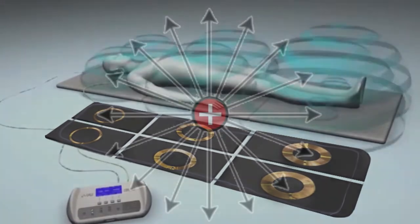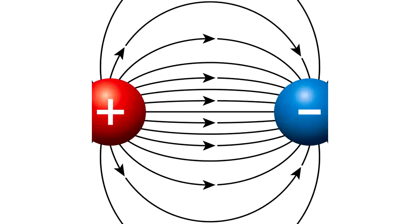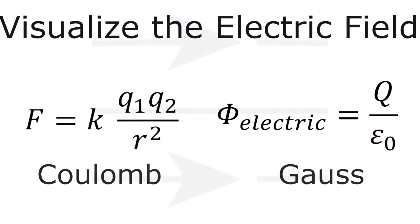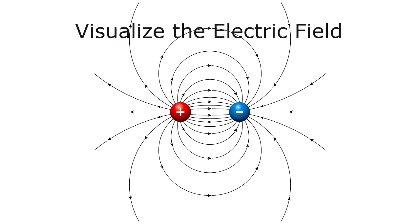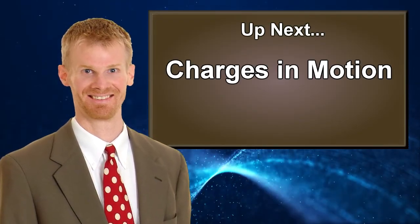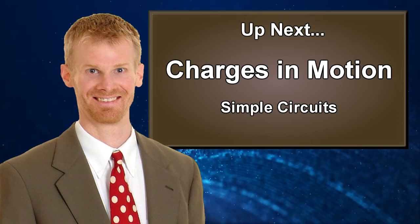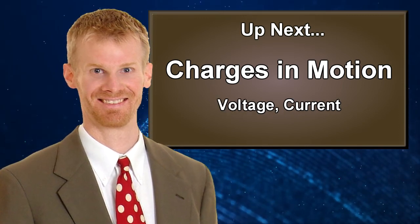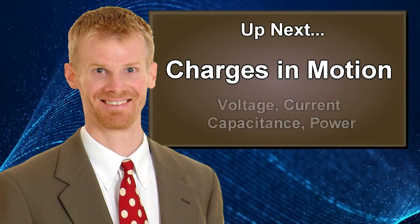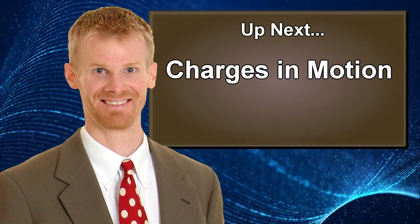The main things in this video were understanding electric charge, what an electric field is, and how to use both Coulomb's law and Gauss's law to calculate and visualize the electric field at any point in space. In the next video, we're going to put charges in motion and look at simple circuits and ideas like voltage, current, capacitance, power, and things related to simple circuit theory.